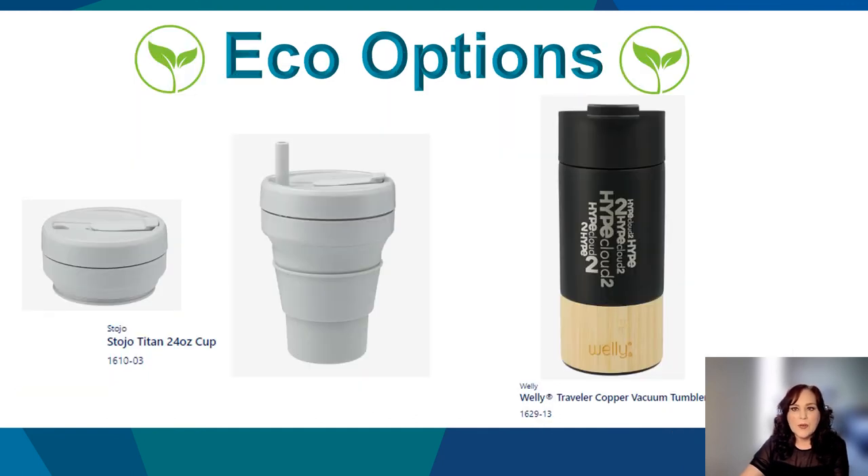If you're looking for drinkware that is also kind to our planet, Stojo and Welly fit the bill. The Stojo Titan 24-ounce cup is reusable, collapsible, and allows you to enjoy hot or cold beverages anywhere, anytime. Constructed with durable, food-grade silicone and PP plastic, this cup is perfect for on-the-go, at-home, or anywhere in-between. Once you finish your drink, simply collapse the cup and store in your pocket, purse, backpack, or briefcase. The Welly Traveler Copper Vacuum Tumbler 12-ounce features durable, double-wall stainless steel vacuum construction with copper insulation. Welly comes complete with on-trend durable powder coating and the natural bamboo wrap. Welly gives back by contributing 1% of sales toward the construction of wells in areas without clean drinking water.